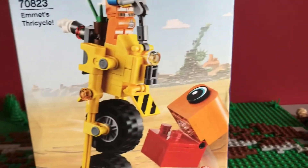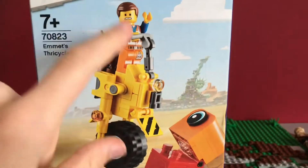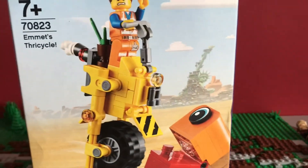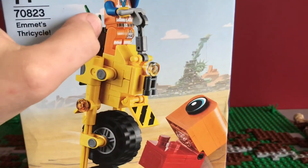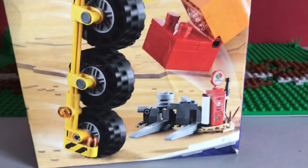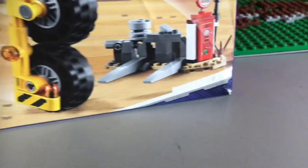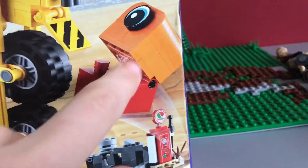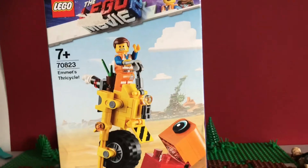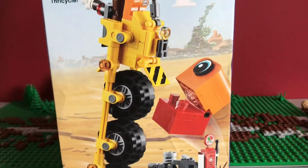I don't have any of the Lego Movie 2 sets — I don't even think I have Lego Movie 1 sets apart from some of the minifigures from the CMFs. So this is my first time with Emmett and the Thricycle, which seems interesting. Even if I don't keep it together it's got some fairly interesting pieces and some vibrant colours. I haven't seen the Lego Movie 2, I need to check it out — I love the first one. I've just heard this one isn't as good; let me know down below what you thought of it.